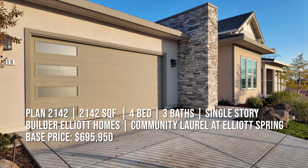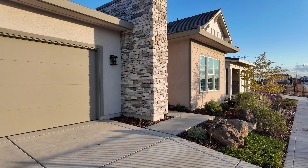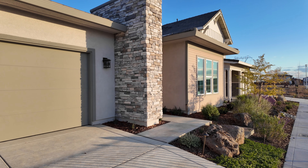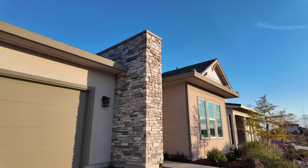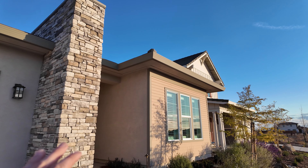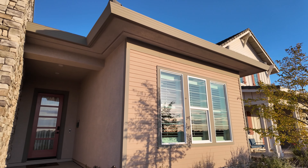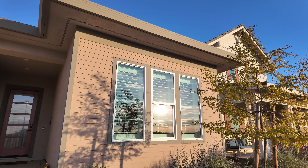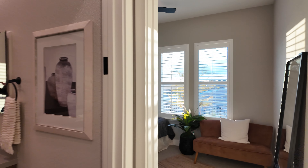This house is gorgeous, especially with this beautiful stacked stone that comes up all the way to the top here — very, very nice. Two-car garage and a little entryway tucked away. At 2,142 square feet, right at the entrance of this gorgeous property, you have your first bedroom.